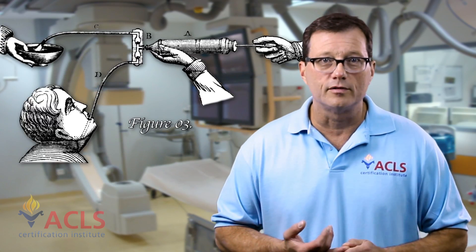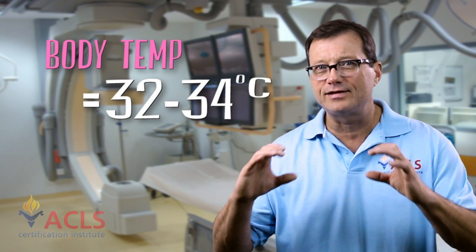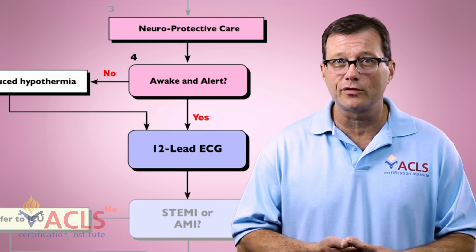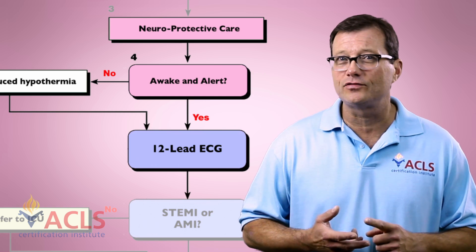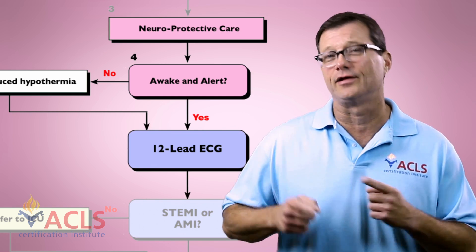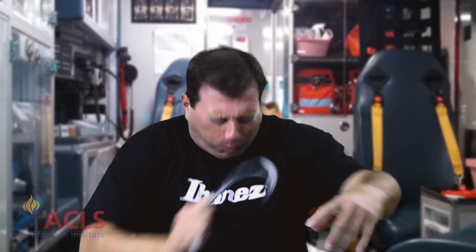In addition to cold IV fluids, you can use cold water lavages and cooling blankets. It really has to be monitored so we get and maintain that target body temperature. Who receives therapeutic hypothermia? Any post-cardiac arrest patient who remains comatose or unresponsive after the event. The literature says any patient not following verbal commands after resuscitation is also a candidate. So unless the patient wakes up and starts talking, they may need therapeutic hypothermia.